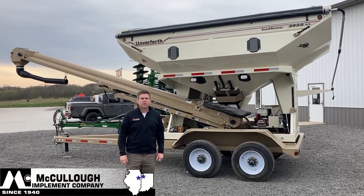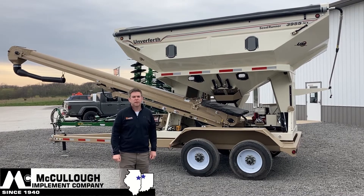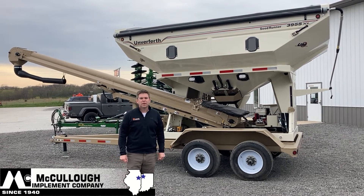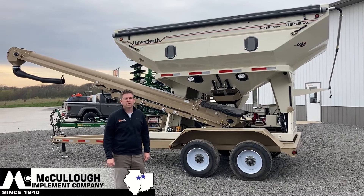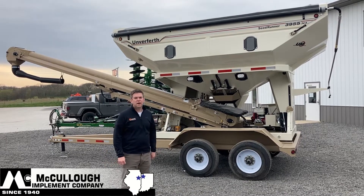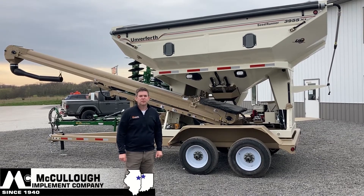Hi, I'm Ryan Busick with McCulloch Implement in Watsika, Illinois, 815-432-3965. I want to make you aware of a recent inventory addition — the Unverferth 3955XL Seed Tender. Let's go over some of the options that are on the tender.